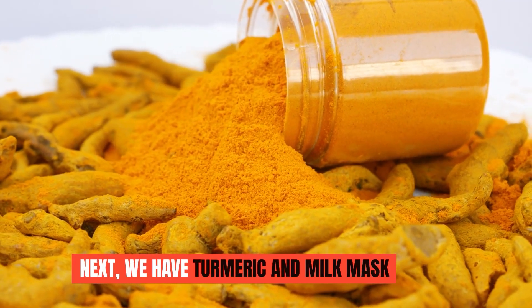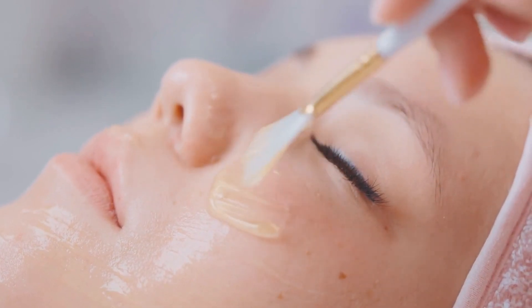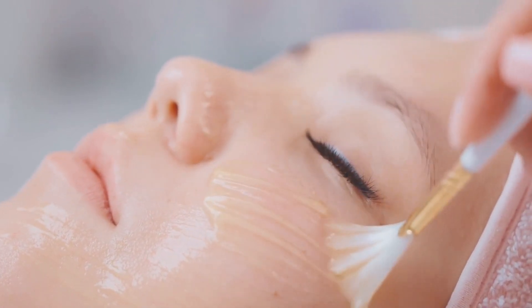Next, we have the turmeric and milk mask. Turmeric is a powerful anti-inflammatory that can reduce redness and even out your skin tone. Combined with milk, which contains lactic acid, this mask brightens and softens the skin.